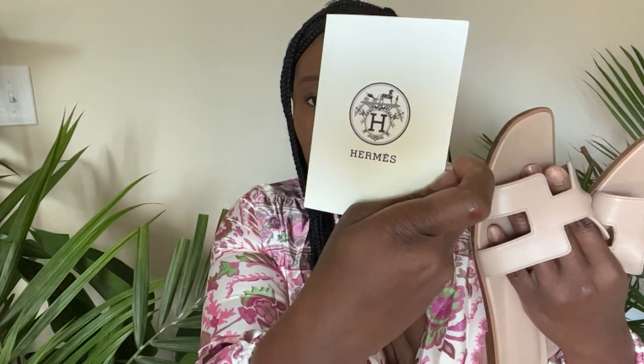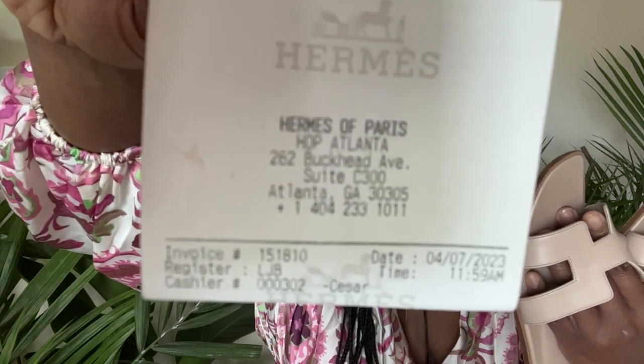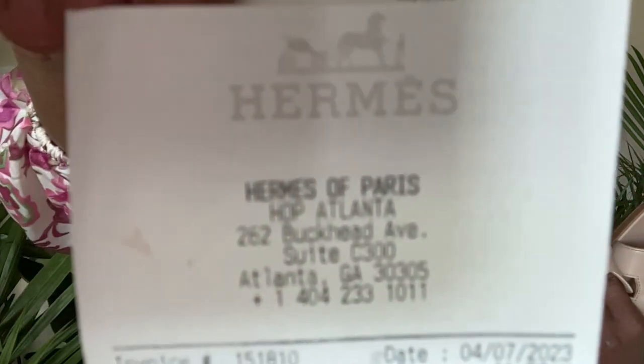These were purchased at the Hermès store in Buckhead. It comes in this envelope and the receipt is tucked right inside. I wanted to share the address with you guys — if you are interested in going to the Hermès of Paris in Atlanta in Buckhead, go in and check out the colors that they have.